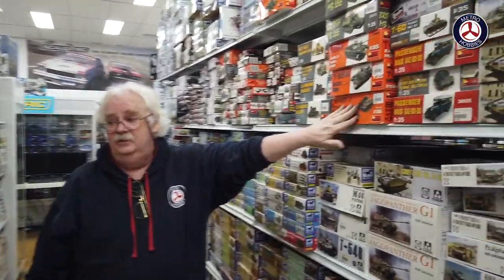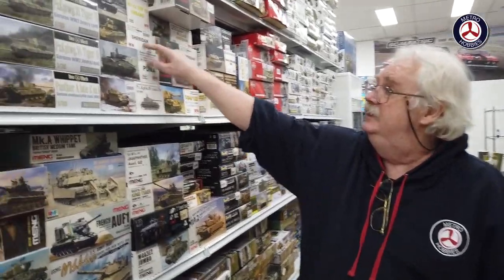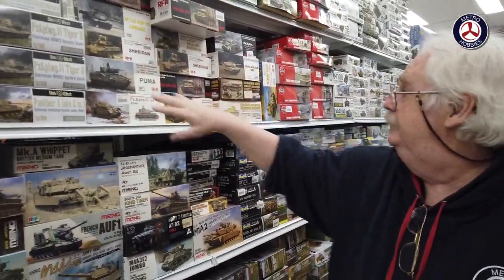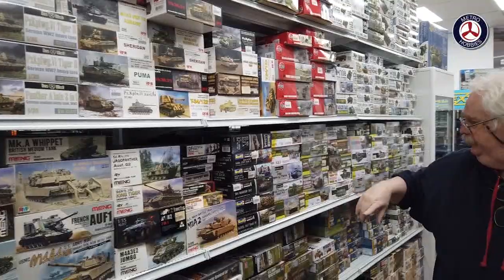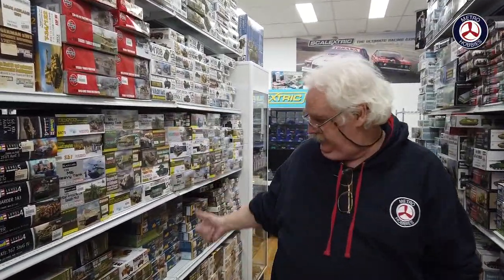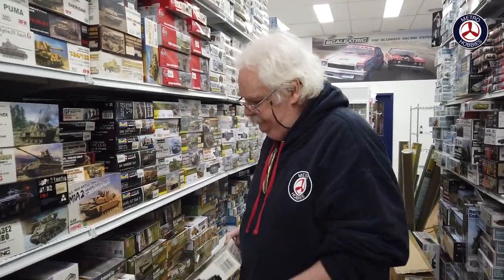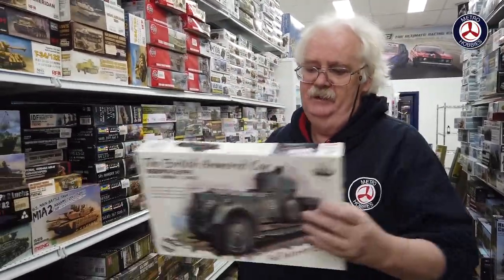We've had three restocks of the Panther G. The 1/16th scale tank came in and that's sold out at the moment, but we've got more coming — the B version is also going to come out shortly so we're expecting that in the very near future. Mini Art has a big shipment just arriving. We've had stuff from Rye Field — the Puma and things like that, Sheridans — plus a little bit of Dragon, Airfix, AFV Club, and another restock of the Academy stuff.